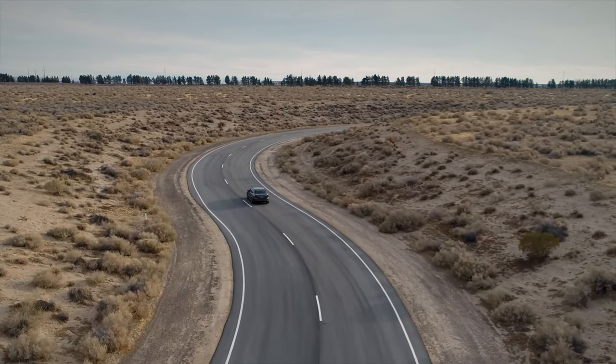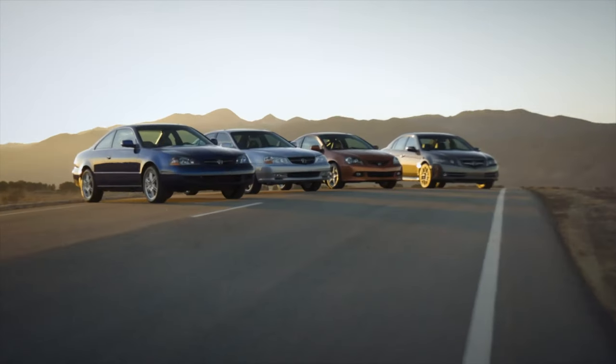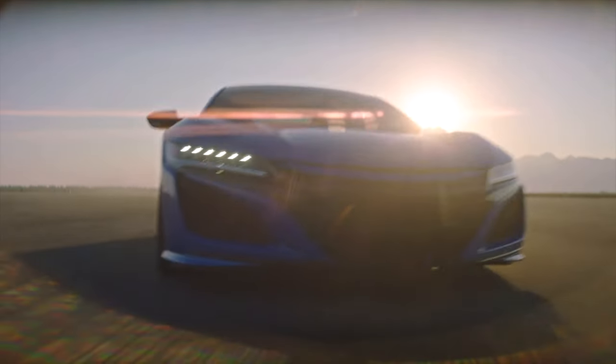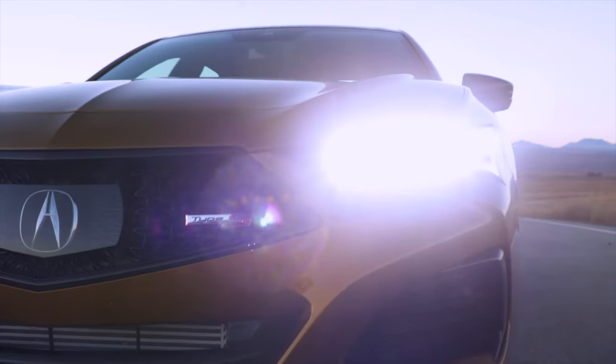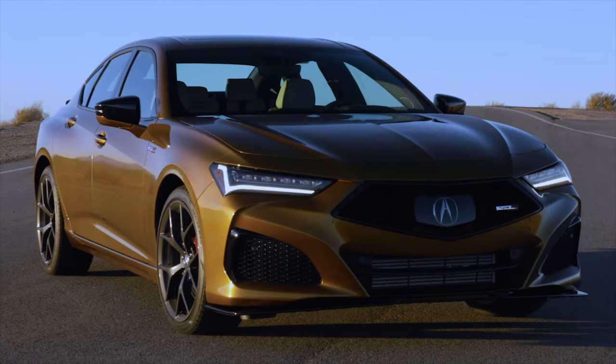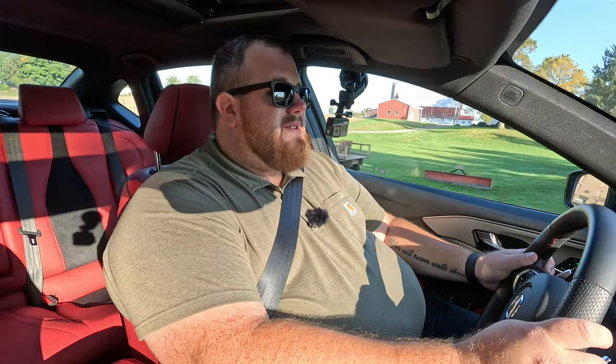Acura does have a number of Type S models now. We drove the MDX Type S when it launched back in 2022 and enjoyed it, but I think this is a better performance vehicle overall because it's a car. SUVs just don't perform as well when it comes to performance driving — you're getting the same engine, so you might as well have it in a car that handles and drives way better.